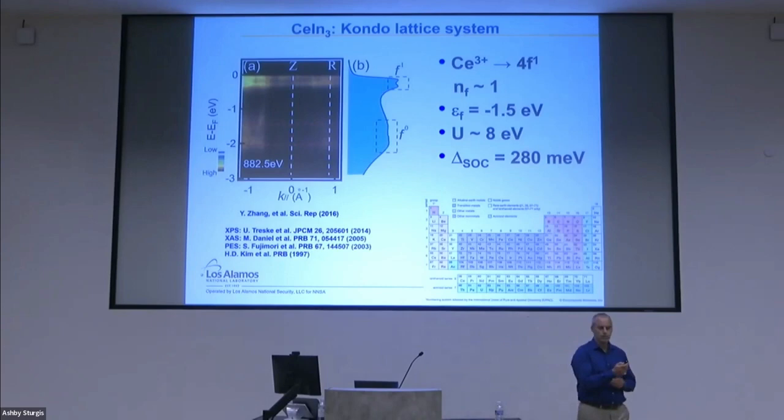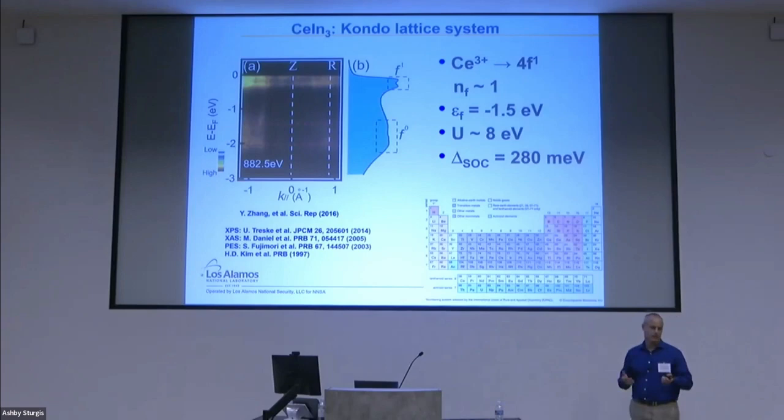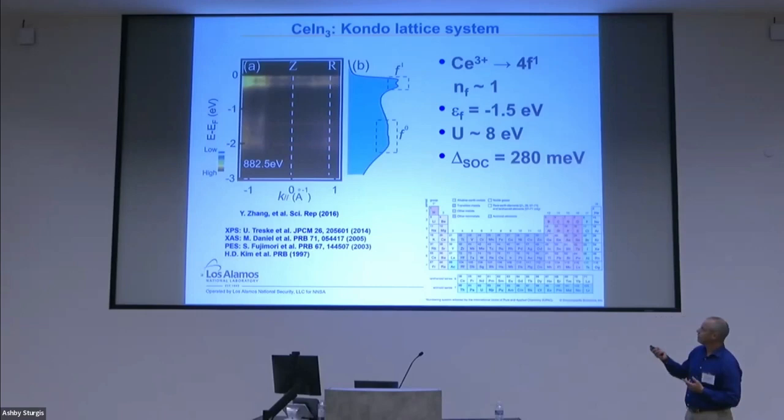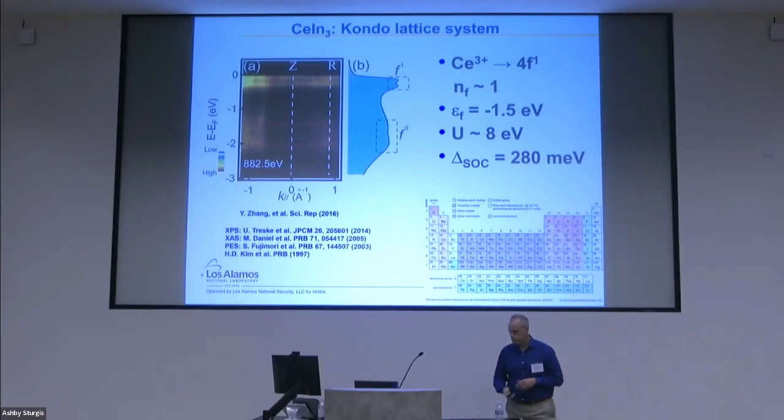CeIn3 is a prototypical Kondo lattice system. Various spectroscopic measurements show that we have Ce 3+, so we have one f-electron — actually CeIn3 is slightly more than 3+, so nf is slightly more than one. From photoemission measurements on the left-hand side, around one and a half electron volts, you can see the f1→f0 excitation. So the f-electron is really a localized object here. Other spectroscopic measurements give U of eight electron volts. The spin-orbit coupling can also be seen in the photoemission measurement — a spin-orbit coupling of order close to 300 millielectron volts.